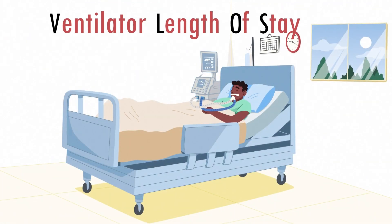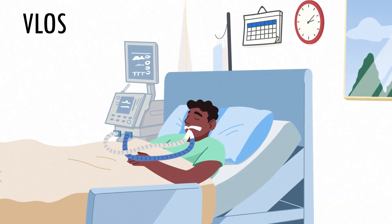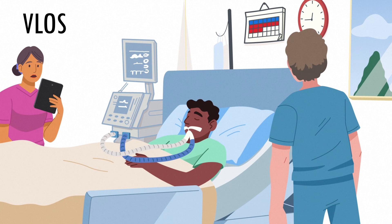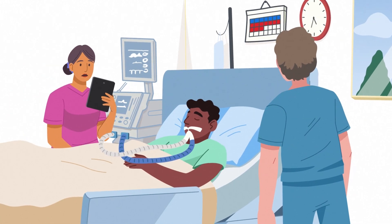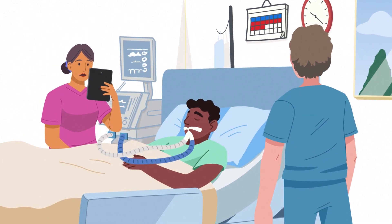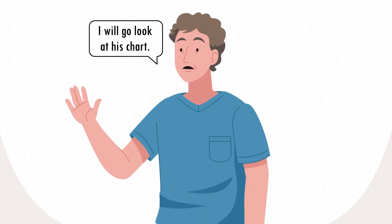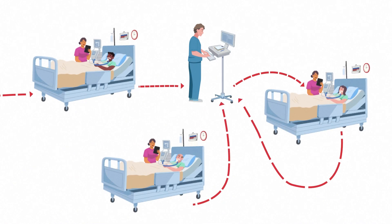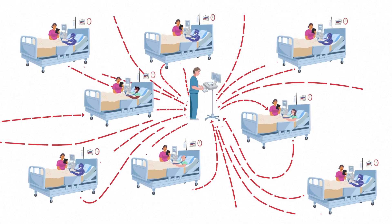To protect patient safety and manage ventilator length of stay costs, it's important to know when patients are ready to be weaned off their vents. The problem is, current practices leave this information stowed away in devices, waiting to be copied over and evaluated. This creates delays and is a cumbersome way to reach siloed patient data, while increasing the risk of human errors.